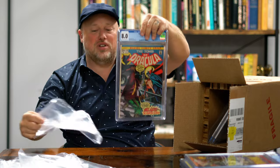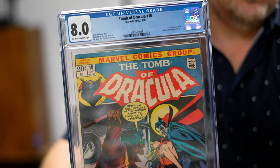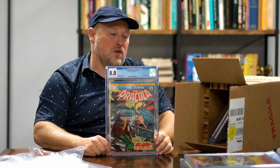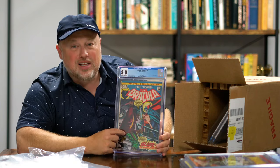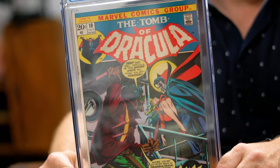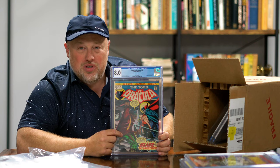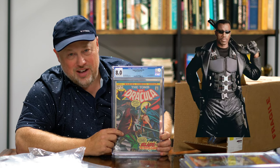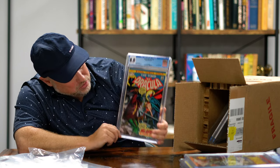Tomb of Dracula number 10 — first appearance of Blade. We have an 8.0, off-white to white pages, which is pretty cool. Blade has a very 70s look in the way he's dressed, as opposed to what we've seen in the movies with the leather and everything.